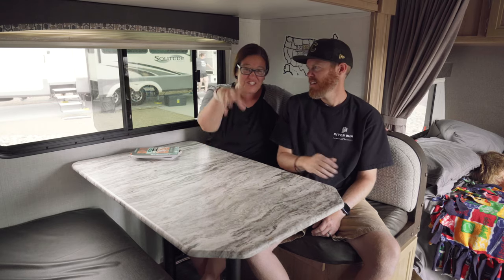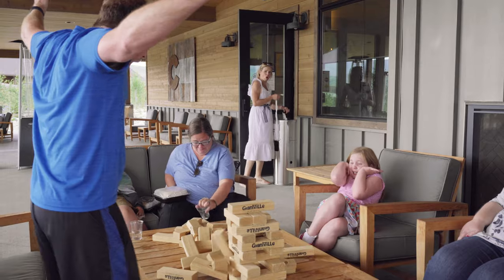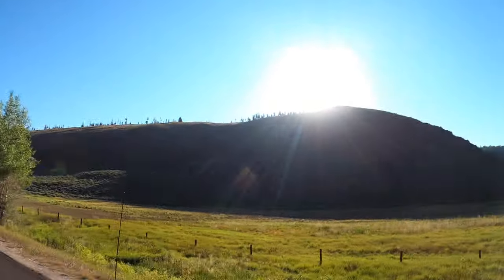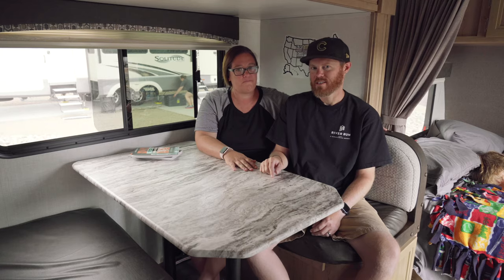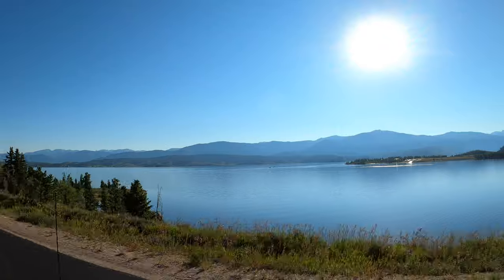There is no shortage of things to do around here, and that's just at the resort. You leave the resort and you're in like God's country — it's beautiful up here. This is in Granby, Colorado, which is kind of the west entrance to Rocky Mountain National Park. You can get into the park in about 30 minutes from here.